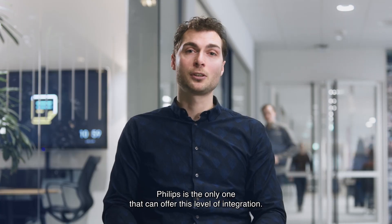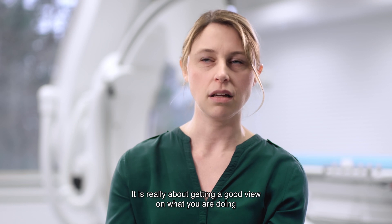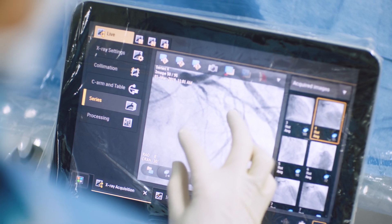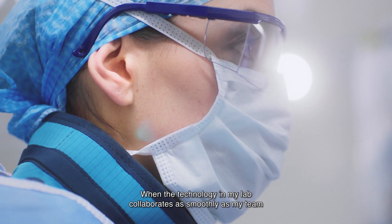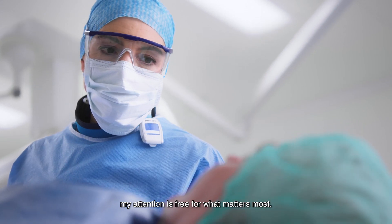Philips is the only one that can offer this level of integration. It's really about getting a good view on what you're doing and knowing that you're right. When the technology in my lab collaborates as smoothly as my team, my attention is free for what matters most.